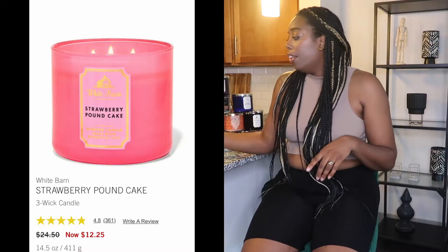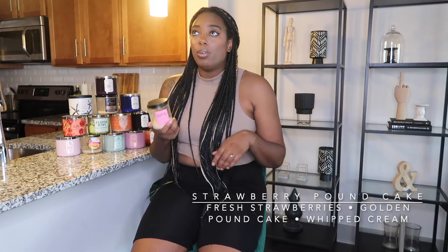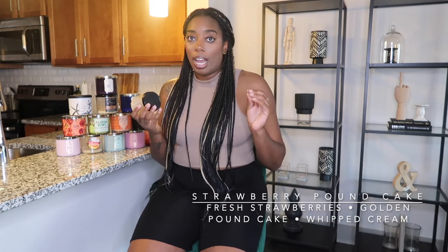The next candle is like my fave — Strawberry Pound Cake is my absolute favorite. The notes in this one are fresh strawberries, golden shortcake, and whipped cream. This really smells like a strawberry pound cake — there's no other way to describe it. It smells like a summer day when you come inside and have a strawberry pound cake like my mama used to make for me.